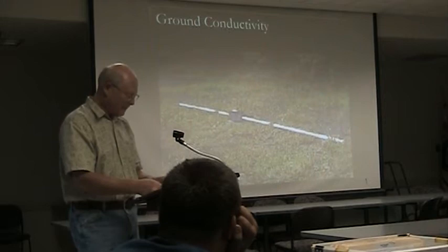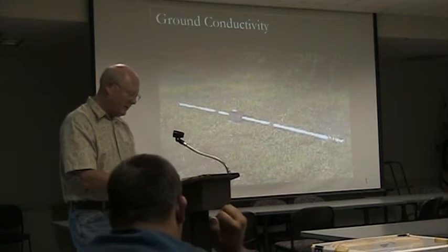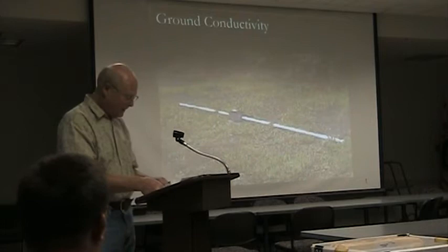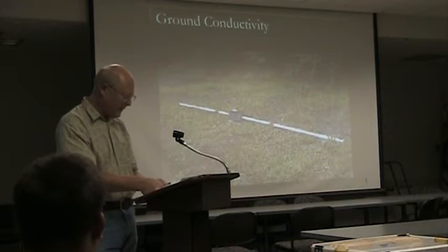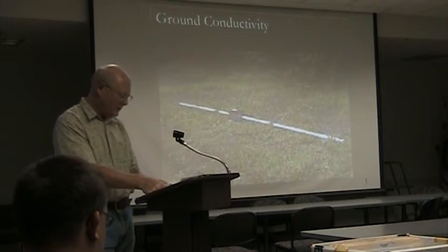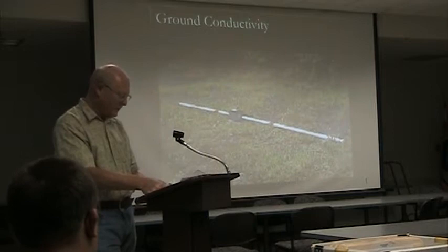A magnetic field is generated which permeates the free space as well as the soil and rock below the surface. As a result of the magnetic field, extremely small secondary magnetic fields are induced in the earth. A similar receiving coil placed a short distance away — in this case at the opposite end of the beam — is designed to sense the secondary currents and the primary current. The equipment is fabricated so that the ratio between the secondary and primary magnetic fields is proportional to ground conductivity. Instruments then use that ratio to derive a direct reading meter where ground conductivity is listed in millisiemens per meter.